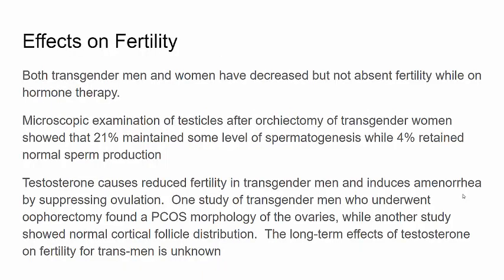Both transgender men and women have decreased but not absent fertility while on hormone therapy. Microscopic examination of testicles after orchiectomy of transgender women showed 21% maintain some level of spermatogenesis, while 4% retain normal sperm production. The effect of testosterone on fertility for transgender males is unknown, with one study showing PCOS morphology while another showed normal cortical follicle distribution. Testosterone suppresses ovulation, greatly decreasing pregnancy risk among transgender males, but it is not zero. Patients, whether transgender male or transgender female, should be counseled that although their fertility risk is lower, they are still able to get pregnant or get someone else pregnant.